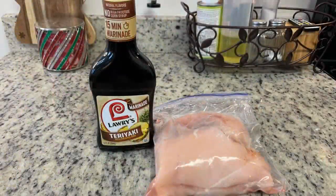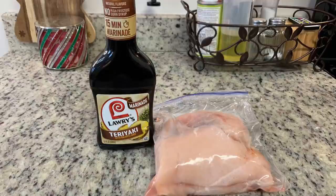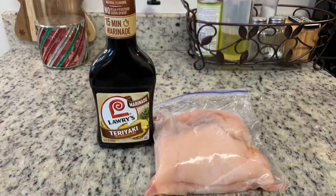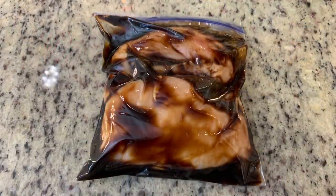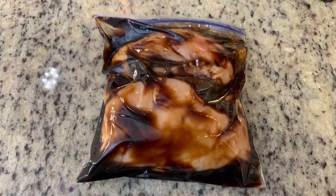Next up I'm making teriyaki chicken skewers. I didn't follow a specific recipe for this — I'll do my best to find a similar recipe and link it in the description box below, or I'll just type out what I did. I have some Lowry's teriyaki marinade that I bought several months ago on BOGO at Publix, so it was half price. I just added some marinade to a Ziploc bag with the chicken breasts and popped it into the refrigerator. You can marinate for as little as 30 minutes, but mine ended up marinating overnight.